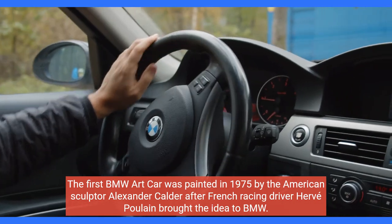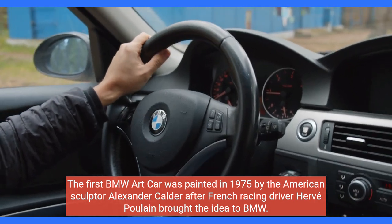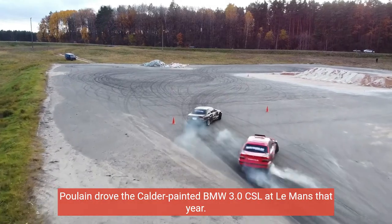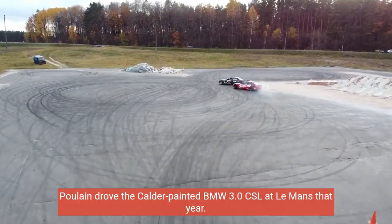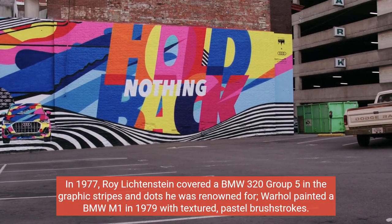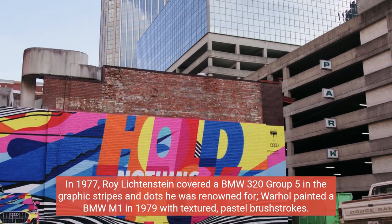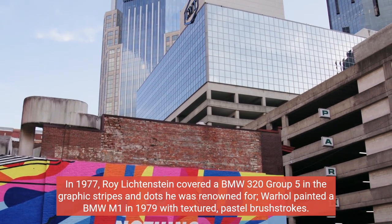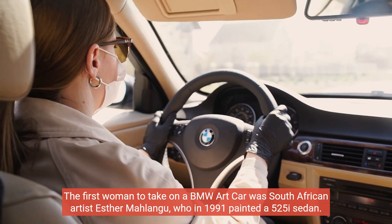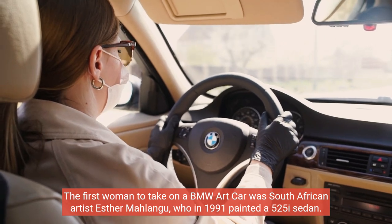The first BMW art car was painted in 1975 by the American sculptor Alexander Calder, after French racing driver Hervé Poulain brought the idea to BMW. Poulain drove the Calder-painted BMW 3.0 CSL at Le Mans that year. In 1977, Roy Lichtenstein covered a BMW 320 Group 5 in the graphic stripes and dots he was renowned for. Warhol painted a BMW M1 in 1979 with textured, pastel brushstrokes. The first woman to take on a BMW art car was South African artist Esther Malangu, who in 1991 painted a 525-i sedan.